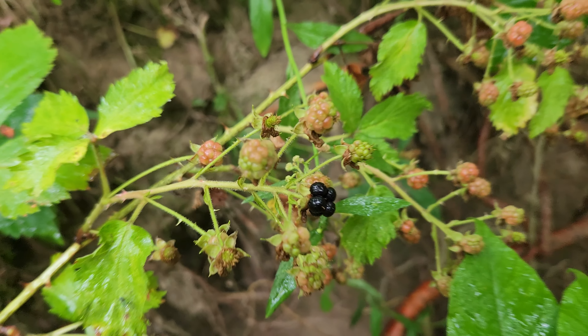I believe those are blackberries. And you know why? Because for one, they look like them. And for two, this one over here is getting a little black. So within like — I don't know how long they take to grow — but like a week, I'll come back or something. I need some blackberries straight from the middle of a forest.